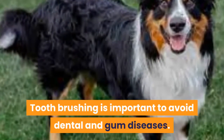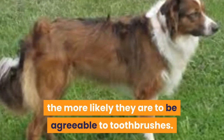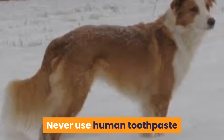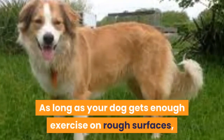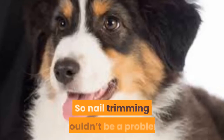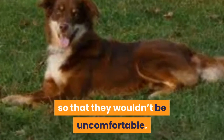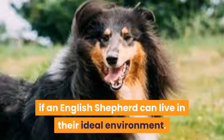Toothbrushing is important to avoid dental and gum diseases. The younger your dog is, the more likely they are to be agreeable to toothbrushes. That's why you should start their brushing while they're still young so they can get used to it. Never use human toothpaste — there are toothpastes best suited for dogs. As long as your dog gets enough exercise on rough surfaces, their nails will remain short enough, so nail trimming shouldn't be a problem. However, indoor dogs or dogs that don't get to walk around much should have their nails trimmed so that they wouldn't be uncomfortable. This is best prevented if an English Shepherd can live in their ideal environment.